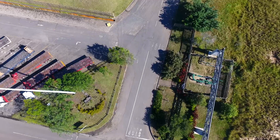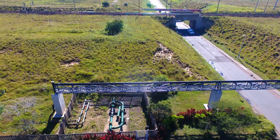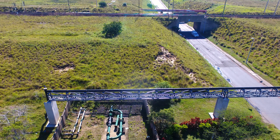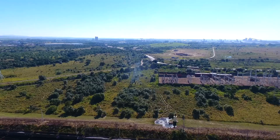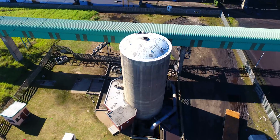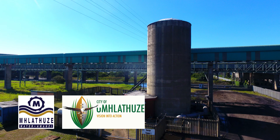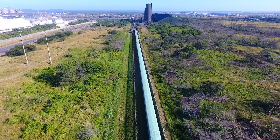A pipe bridge was built to avoid interrupting crucial services and access to Bayside, whilst squeezing between Transnet rail and Transnet gas pipeline servitudes, and still remaining within the Bayside property boundary — again to avoid servitude registrations.